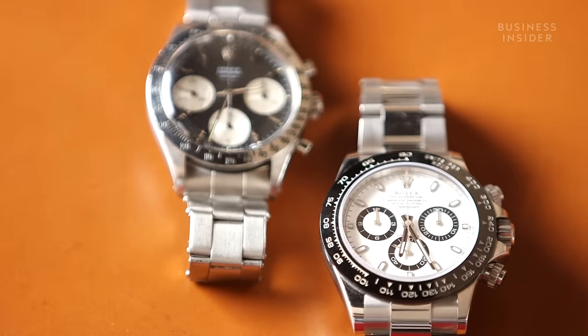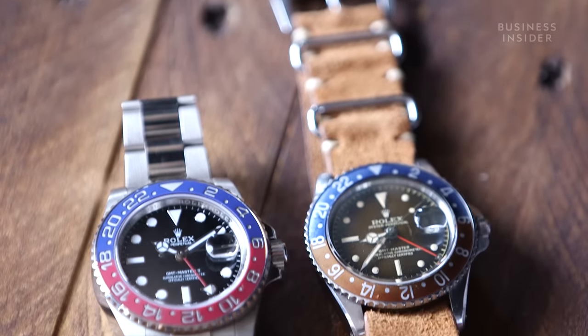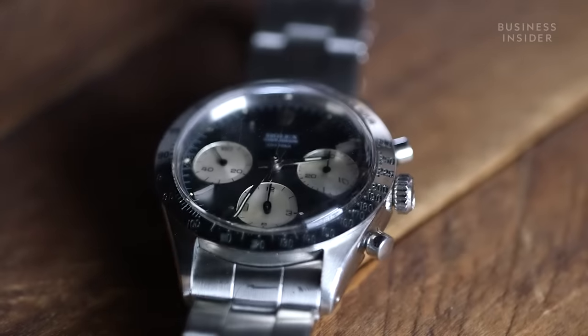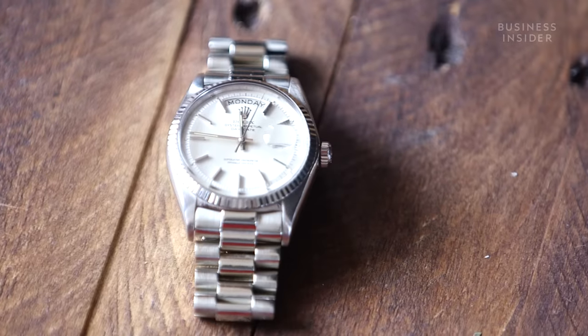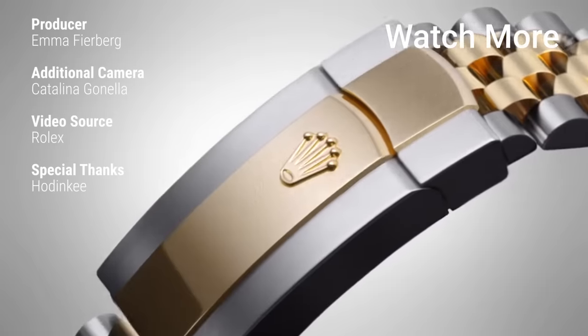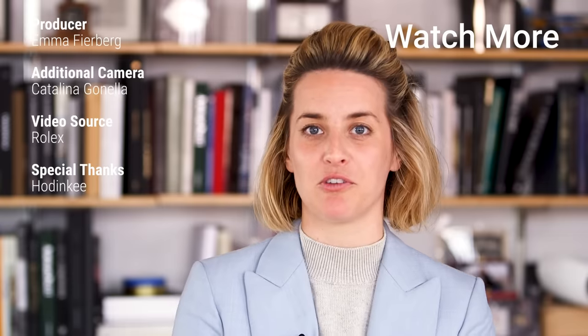One of the best things about Rolex is anyone can wear any of them. They're very unisex, and I think that's refreshing, because a lot of times brands put a lot of diamonds on watches and kind of brand it as a woman's watch, whereas Rolex does the same thing but it's kind of unisex, so I wear a lot of men's Rolex. But the Ladies Datejust in two-tone is actually the most sold Rolex model of all time, which is a really fun fact.